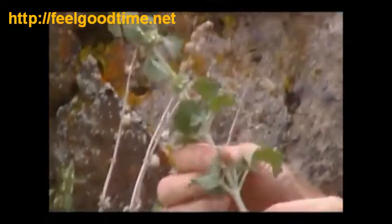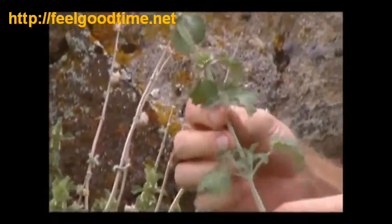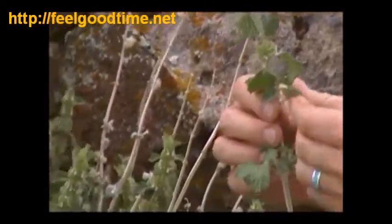The mint family has got perfectly square stems. It's very easily distinguishable and it has these scalloped edges on the leaves. Beautiful, beautiful.